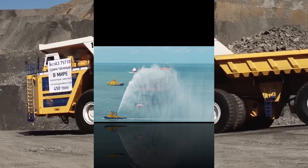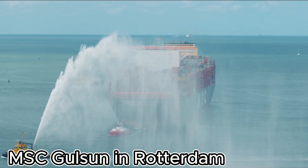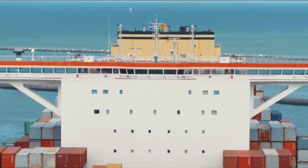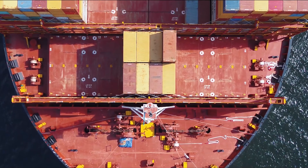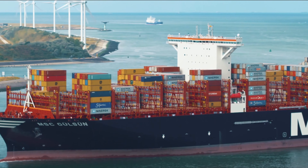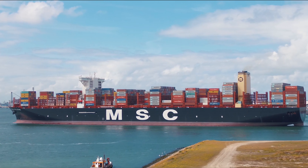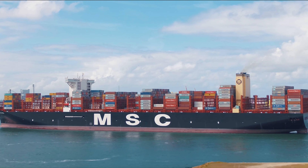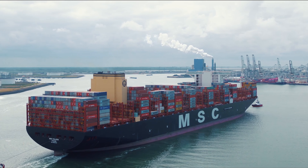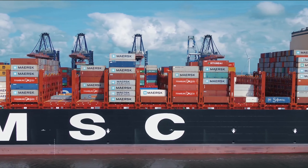The MSC Gülsün is no ordinary ship — it's the largest container ship on the planet, boasting an incredible carrying capacity of over 23,000 standard shipping containers. Imagine stacking four football fields end to end — that's almost the length of this colossal vessel. And it's not just about size; the MSC Gülsün is a marvel of modern engineering designed to be more fuel-efficient and environmentally friendly.